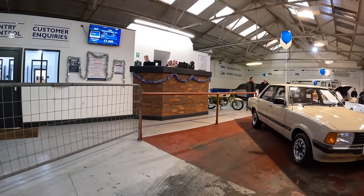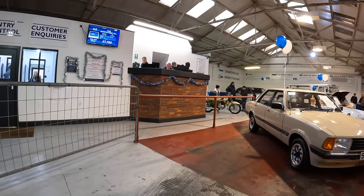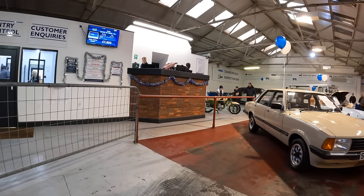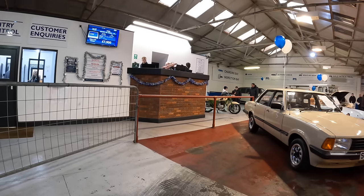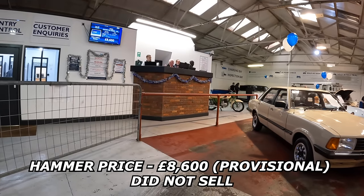Bidding opens and rises through the sevens — £7,300, £7,700, £7,900 — and the Escort RS Turbo is sold at £8,600.